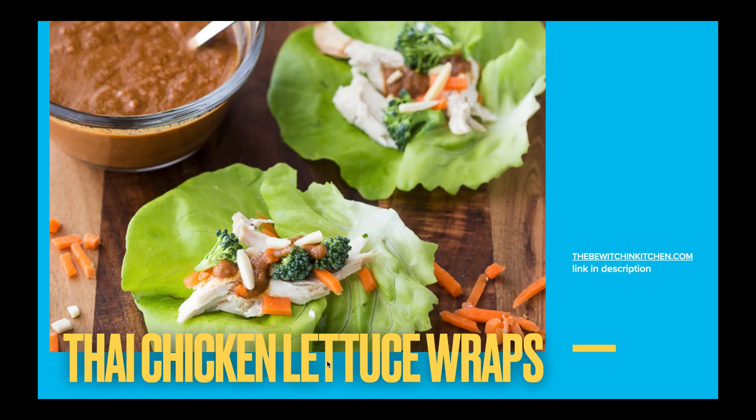Thai chicken lettuce wraps — this is one of my recipes from TheBewitchingKitchen.com. The sauce itself is so good. It's made with almond butter and all these amazing paleo ingredients, and I think you're going to love it.